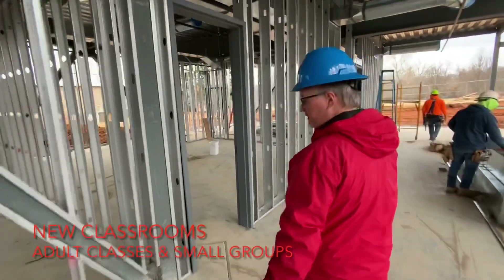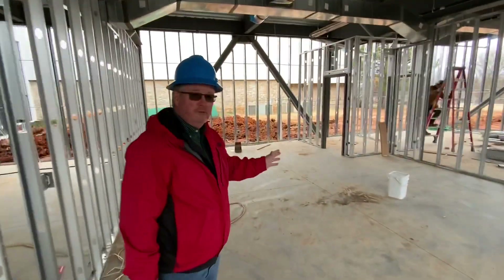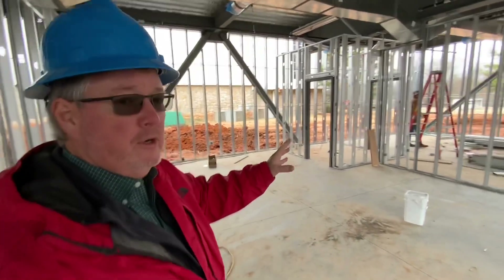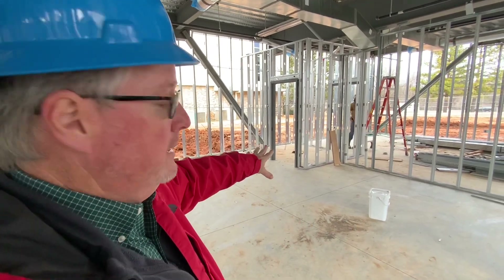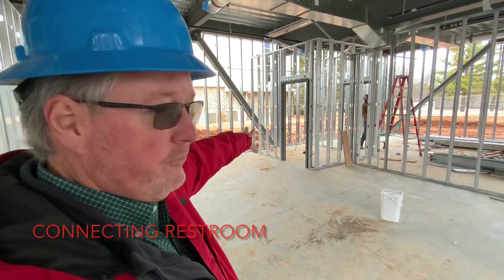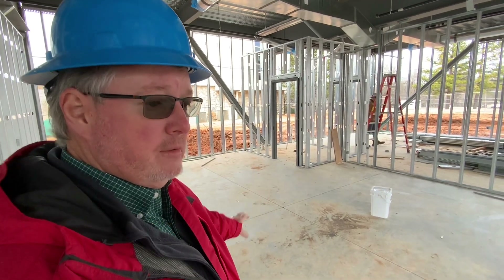Here we have two really large classrooms. The plans are that Steve Short's Sunday school class will be in one of these, and the Wired Word will be in the other. There's also a bathroom here for people to utilize when they're on this side of the building.